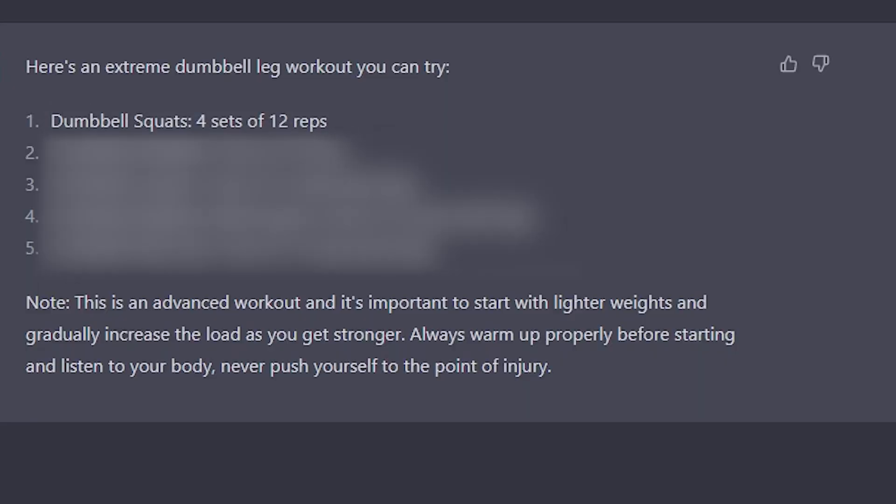First workout on the list was dumbbell squats. I had to do four sets of 12, so I tried to pick a weight that was gonna challenge me. Now, as I'm watching the video, I know my squats are not deep enough, but the AI did not tell me that — it was not watching me. Four sets of dumbbell squats done, 48 reps in total. It's a good start. I'm already a little winded. Let's see if the AI can keep this momentum.